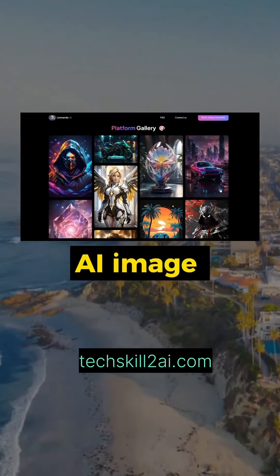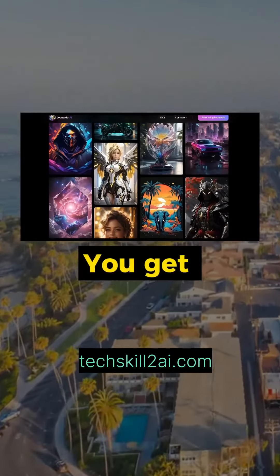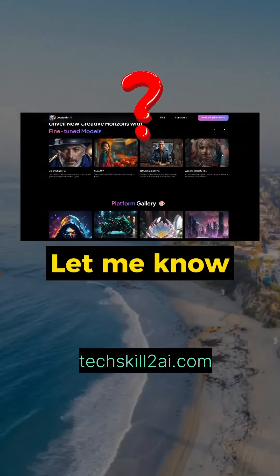They even have a free AI image generator where you can create stunning images with fine-tuned models. You get 153 credits to use every day. Are graphic designers in trouble? Let me know what you think.